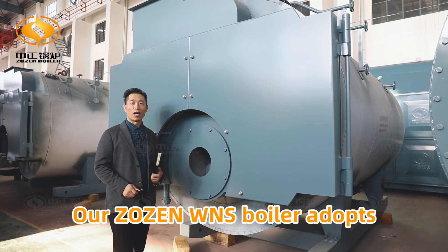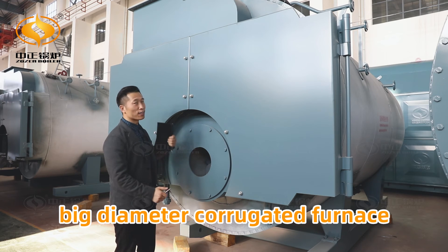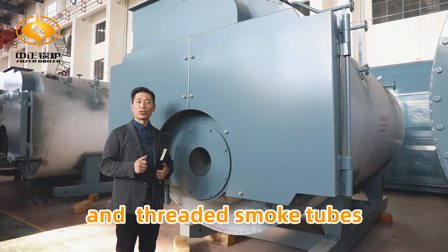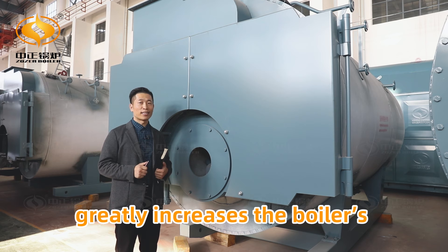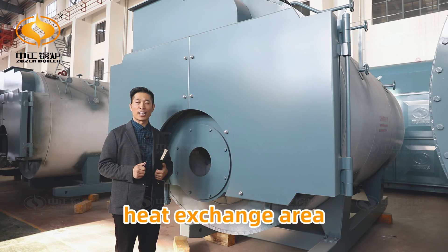Our ZOZEN WNS boiler adopts a big diameter corrugated furnace and threaded smoke tube with high heat transfer performance. Such design greatly increases the boiler heat exchange area.